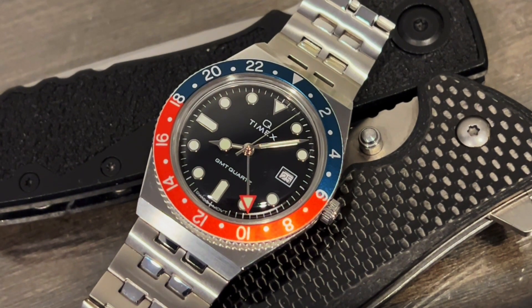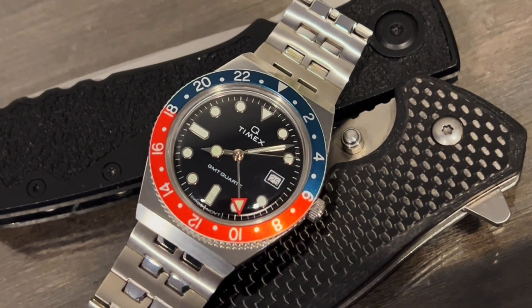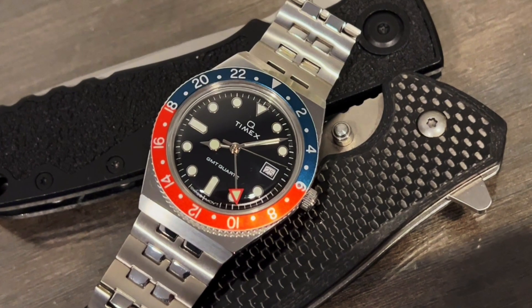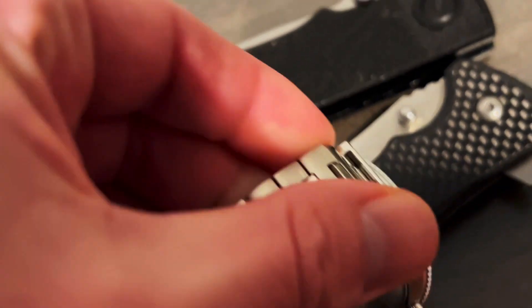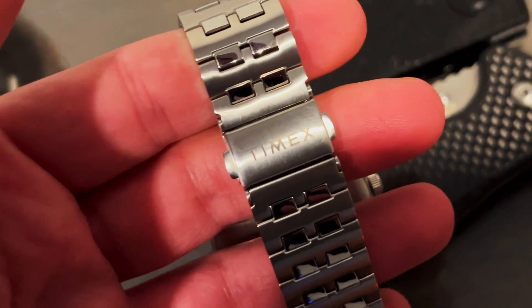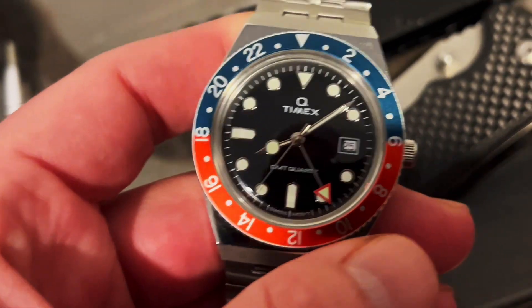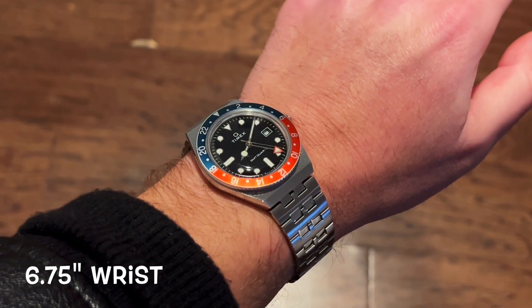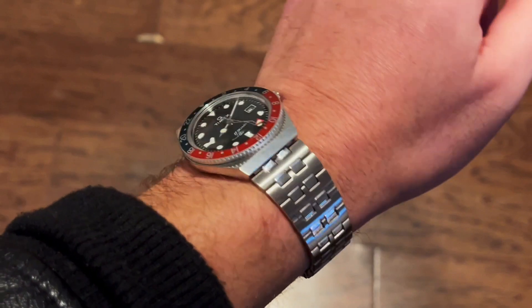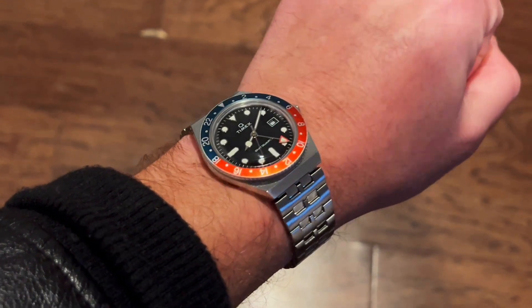The next watch is the Timex Q GMT, which I actually own. It has a Swiss quartz GMT movement and an updated bracelet — I paid about $250 for mine. The bracelet is very usable and nice, the GMT function works great, and it has a 360 stainless steel case and bracelet. It's a comfortable, modern-sized watch for the watch enthusiast. It has some lume — not amazing — but a very nice domed crystal and fits well on a smaller or mid-sized wrist. The bracelet also doesn't pull hair, which is a nice bonus.